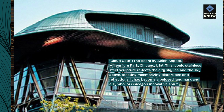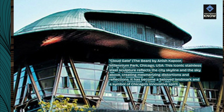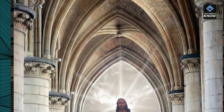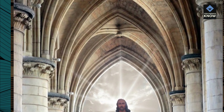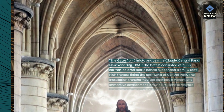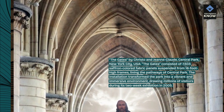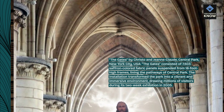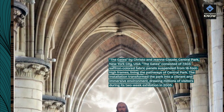It has become a beloved landmark and a symbol of Chicago's innovative spirit. The Gates, by Christo and Jean Claude, Central Park, New York City, USA. The Gates consisted of 7,503 saffron-colored fabric panels suspended from 16-foot-high frames, lining the pathways of Central Park.